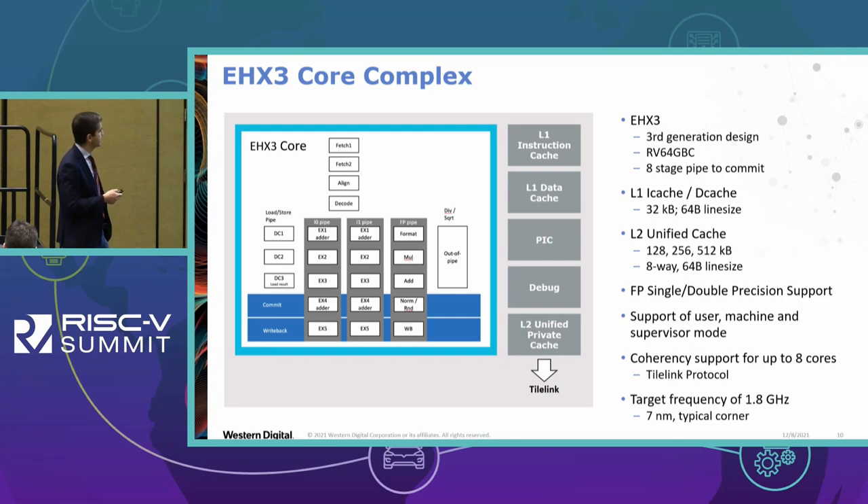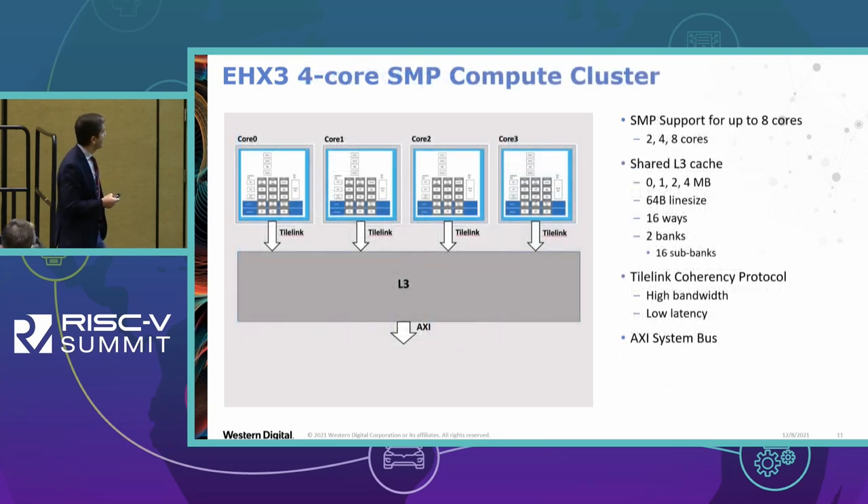In terms of SMP, we support in a configurable way 2, 4, or 8 cores. We have a shared L3 cache, again configurable up to 4 megabytes. All cache lines operate at 64 bytes. The L3 cache is 16-way with 2 banks and 16 sub-banks, focusing on power management — the L3 cache controller is very power sensitive. At the system level, we currently support attachment to the AXI bus, and I expect the number of interfaces to grow with different partners.